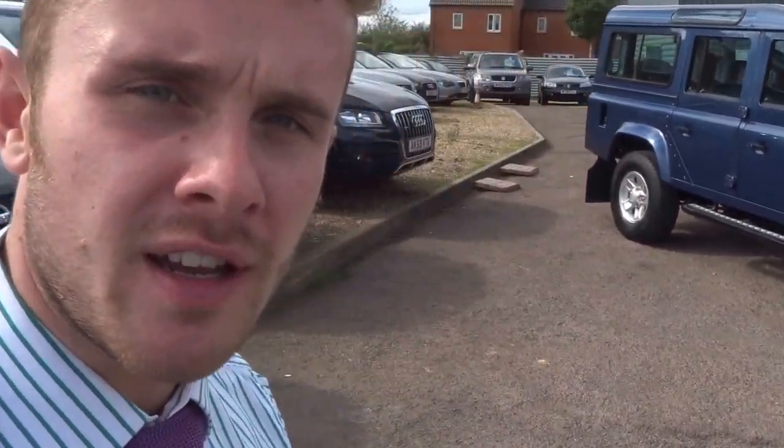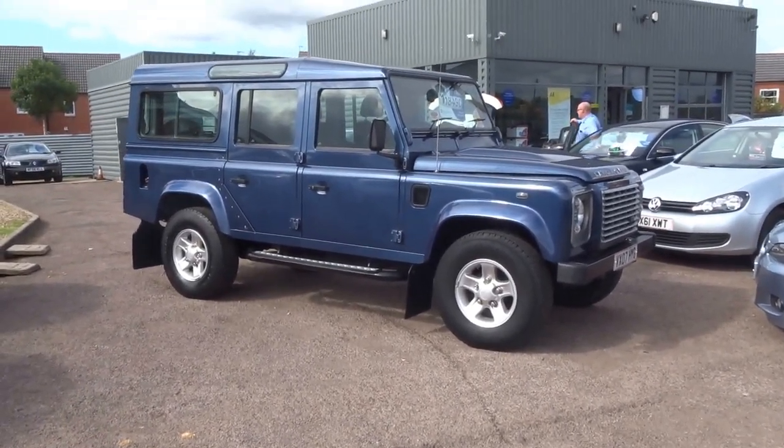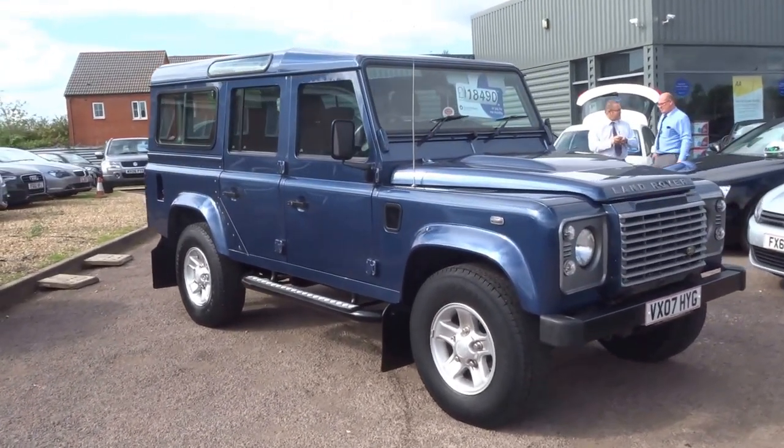Good afternoon, it's George here from Country Car. Behind me we have a Land Rover Defender, a vehicle that needs no introduction. Production of these only stopped recently. The car has actually been produced just down the road from here in Barford.